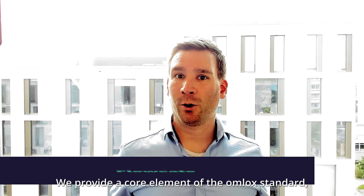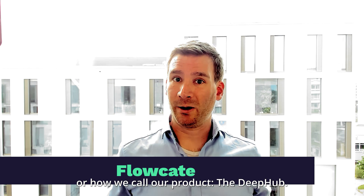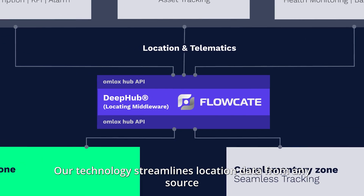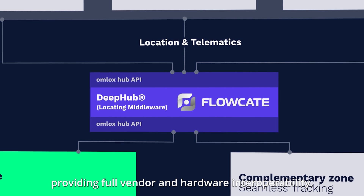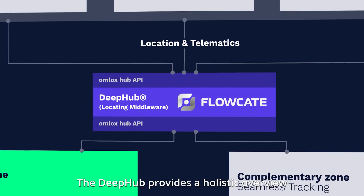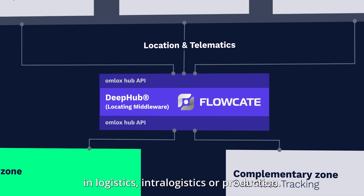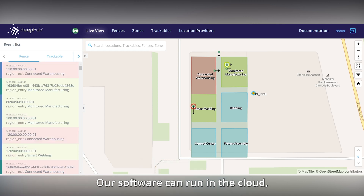Hi, my name is Stefan from Flowcate. We provide a core element of the OMLOX standard, the locating middleware which is called OMLOX Hub, or what we call our product, the DeepHub. Our technology streamlines location data from any source, providing full vendor and hardware interoperability. The DeepHub provides a holistic overview about the movement of your assets in logistics, intralogistics, or production. Our software can run in the cloud, on the edge, or even in hybrid setups.